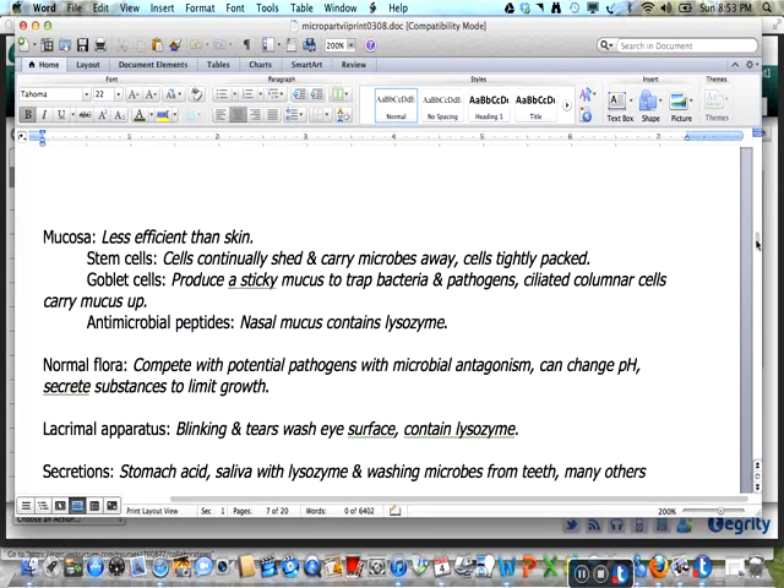The mucosa is a less efficient barrier than the skin. Stem cells continually replace shedding cells, which carry microbes away. The cells are tightly packed as a barrier. Goblet cells produce a sticky mucus to trap bacteria and pathogens. Ciliated columnar epithelial cells carry mucus up and out of the body. The nasal mucosa contains the antimicrobial peptide lysozyme.